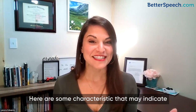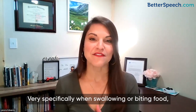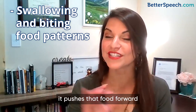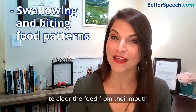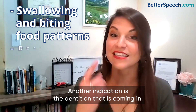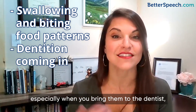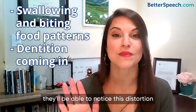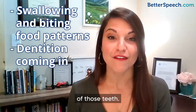Here are some characteristics that may indicate that your little one is experiencing a tongue thrust condition. Very specifically when swallowing or biting food, especially when there's an open bite, it pushes that food forward and makes it even more difficult for them to clear the food from their mouth or even bite into the food. Another indication is the dentition that is coming in — if you're noticing that those teeth are coming to the front, especially when you bring them to the dentist, they'll be able to notice this distortion because that ongoing pressure will shift the growth and accurate development of those teeth.